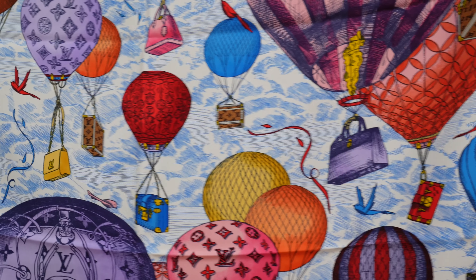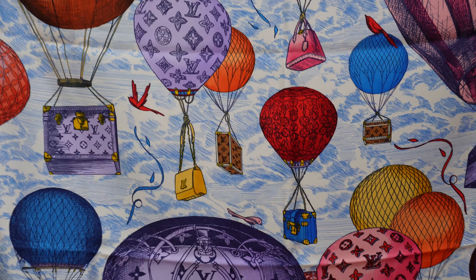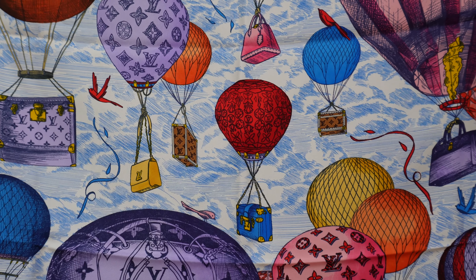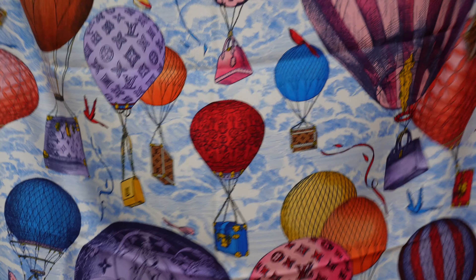Questo foulard lo stra amo, non posso dirlo abbastanza. È ancora in vendita da Louis Vuitton — se vi piace potete ancora acquistarlo. Quando l'ho comprato due anni fa era l'ultimo che avevano, poi però l'ho rivisto in negozio in altri colori. Esiste anche il twilly con questo disegno. A me piace un sacco perché se guardate bene, le mongolfiere trasportano borsette di Louis Vuitton — per esempio la Neverfull, altre borse, e anche una scarpa. Veramente super carino come foulard.